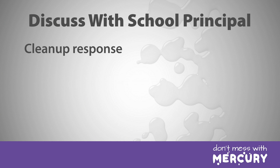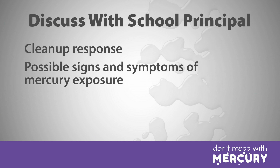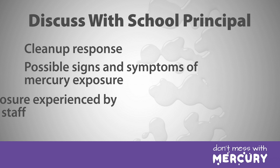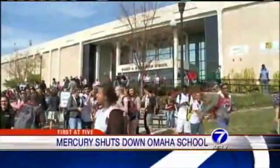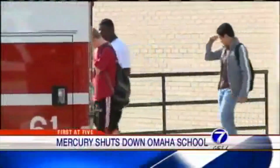Our district is very fortunate to have a communications department that interacts with the media on behalf of the district. Upon arrival at the school, the district communication person and I met with the principal to discuss the cleanup response by both the fire department and district staff, the possible signs and symptoms of mercury exposure, and the potential exposure experienced by the students and staff given that short timeframe. This provided enough information for the principal and office staff to generate a letter to send home with students, reassured the staff, and allowed the district communication person to speak knowledgeably with the media. Having one person dedicated to speaking with the media freed the principal from that task.